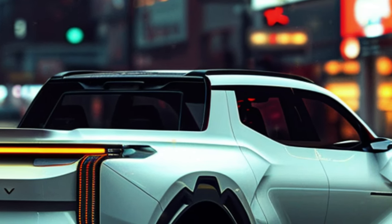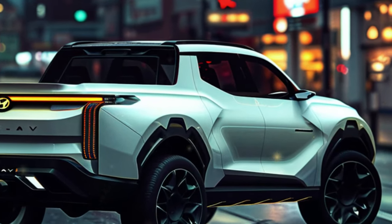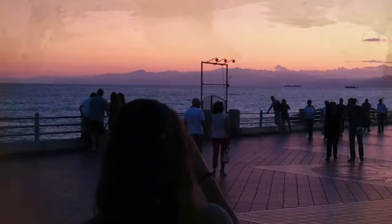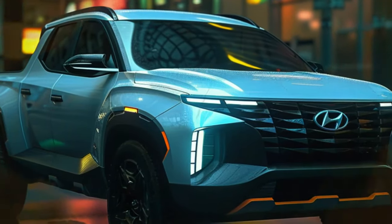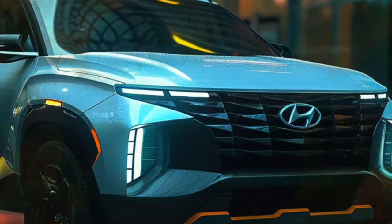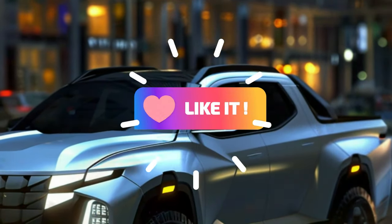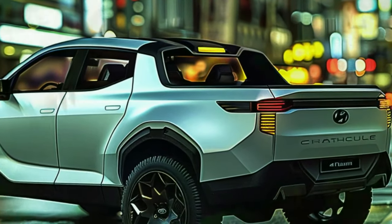To truly compete with the Ford Maverick, Hyundai might hop onto the hybrid bandwagon. We're hearing whispers of a 1.6 TGDI hybrid teamed up with a 1.49 kW battery and motor, delivering a combined 226 HP and 258 lb-ft (350 Nm) of torque.